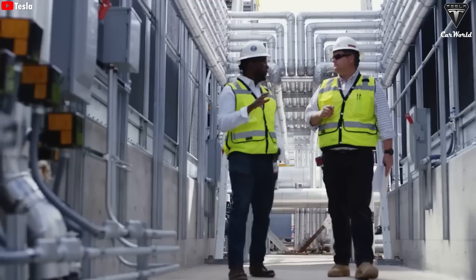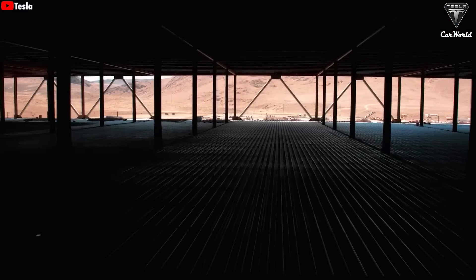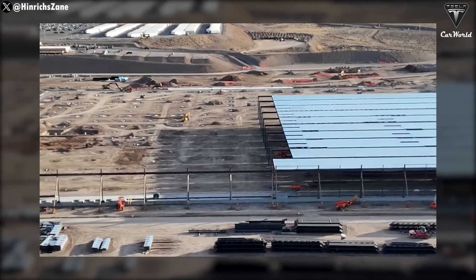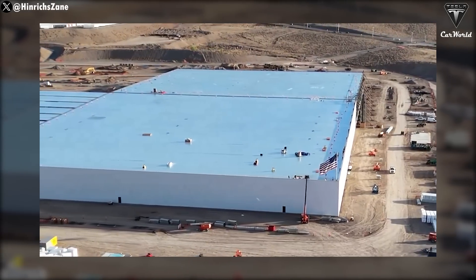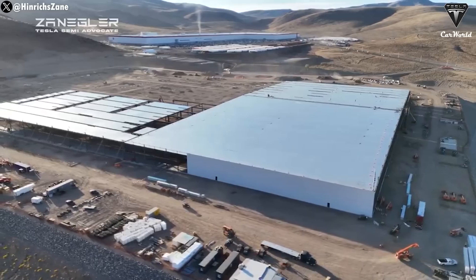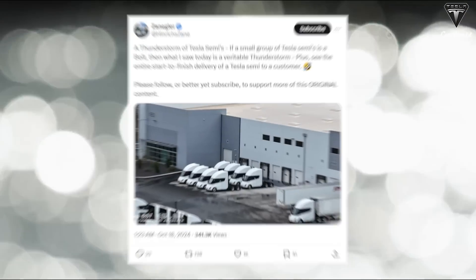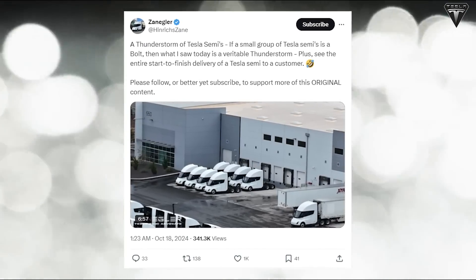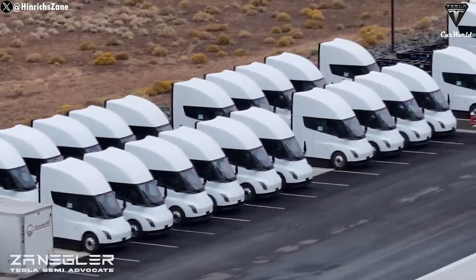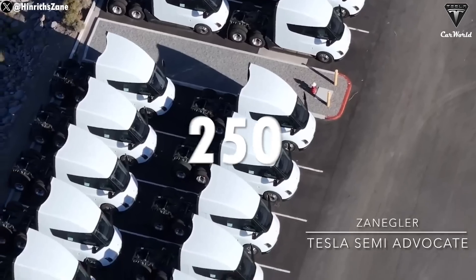All semis have so far been produced from a small production line at Tesla's Gigafactory Nevada. However, the company is currently building a dedicated facility nearby that will focus solely on semi production. The facility is expected to be finished by the end of next year, and only after its completion will Tesla be able to reach its annual production target of 50,000 semis, as announced by Elon. Around November 18th, Henrik Zain reported spotting at least 60 Tesla semis on both sides of the building, estimating total production had hit around 250 units.